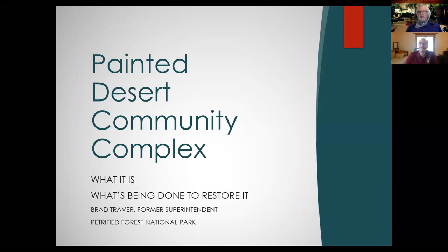Good morning. I'm Raymond Richard Neutra, Richard Neutra's youngest son. We're here today with Brad Traver, who was the former superintendent of the Petrified Forest National Park and was responsible for the beginning of the restoration of the Painted Desert Community Complex that my father, Richard Neutra, and his partner Robert Alexander designed. Brad has kindly agreed to tell us the story of the beginning of that complex, the beginning of the restoration, and a little about its possible future. Brad, thank you so much for doing this work.